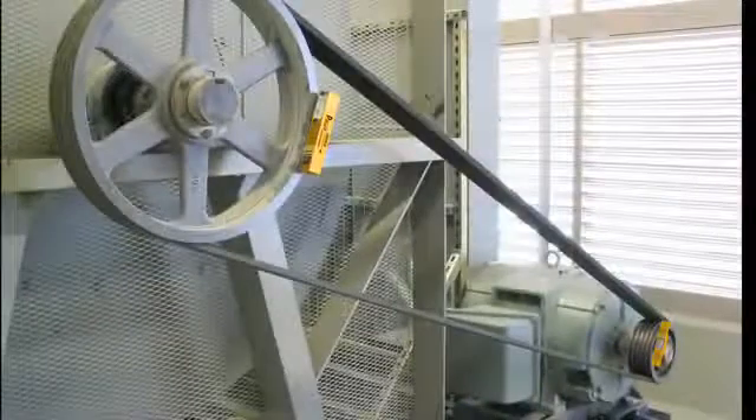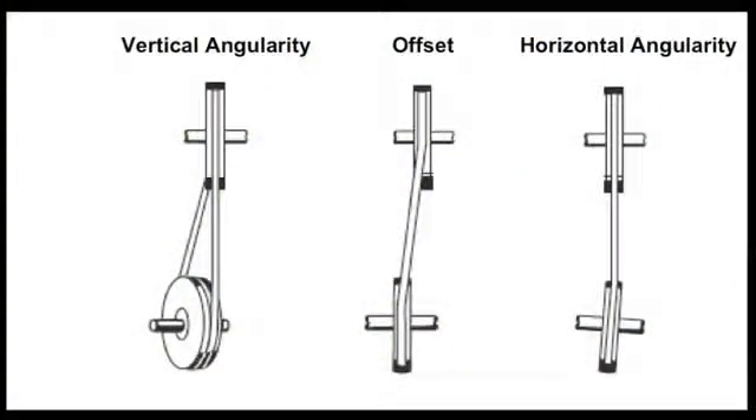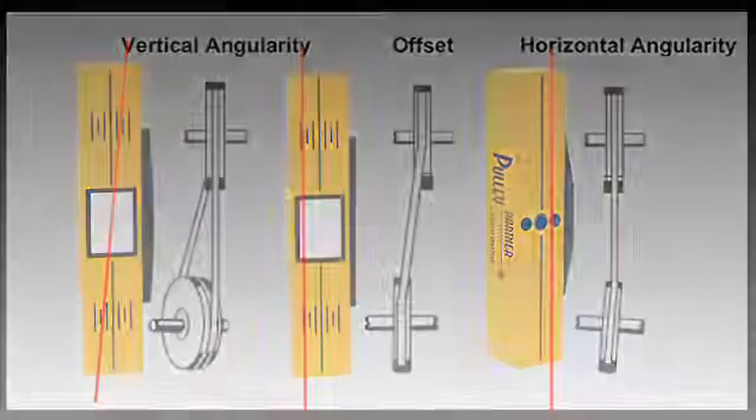In some cases, both pulleys and shafts may need to be adjusted to achieve the desired alignment. There are three basic parameters that describe pulley misalignment: vertical angularity, horizontal angularity, and axial offset, and they may occur in any combination. The position of the transmitted laser line on the reflector indicates vertical angularity and offset. For different pulley edge thicknesses, use the offset marks on the face of the reflector to establish the amount of offset. These marks are in eighth-inch increments.